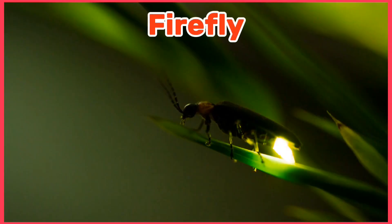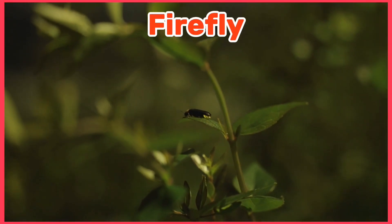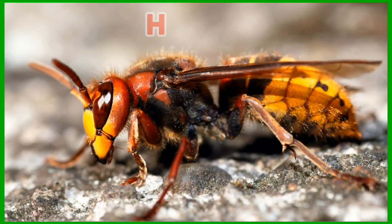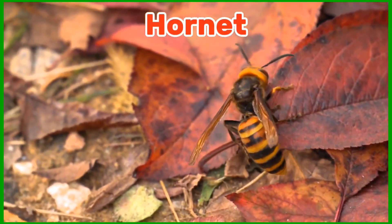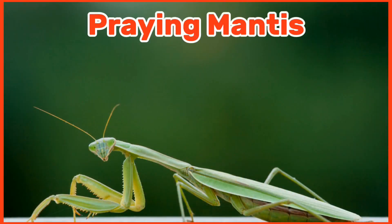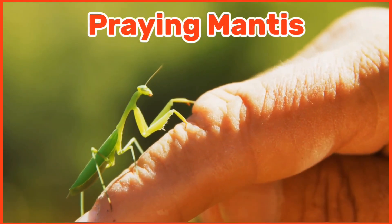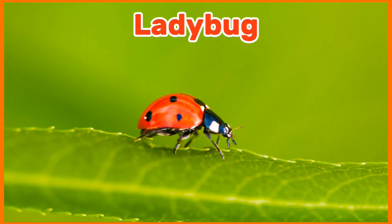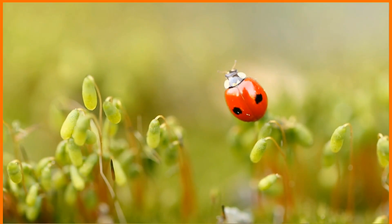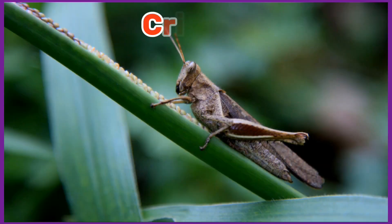Firefly. Hornet. Praying Mantis. Ladybug. Cricket.